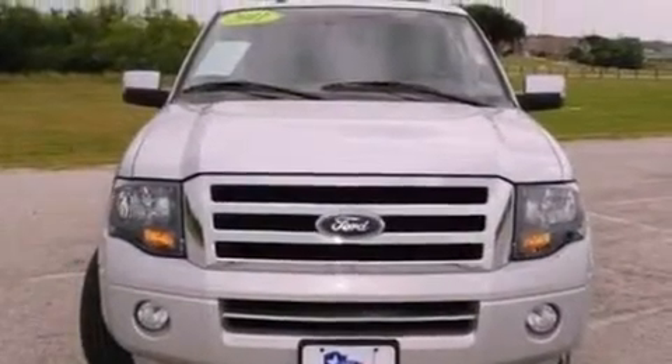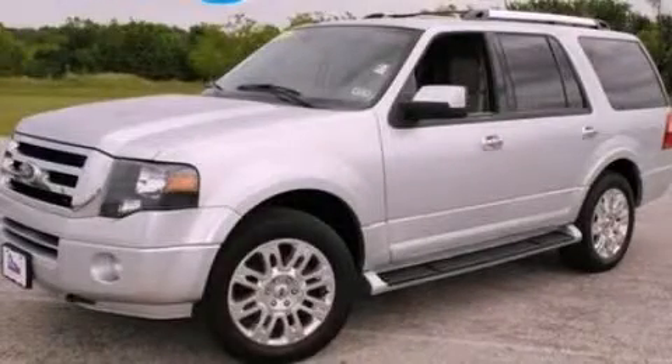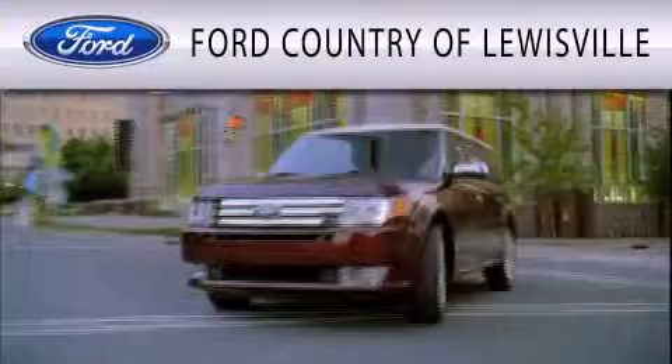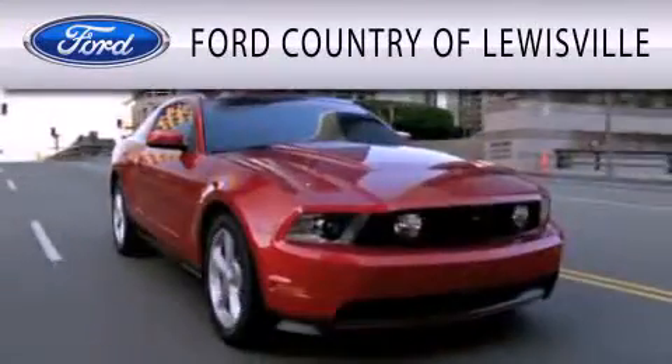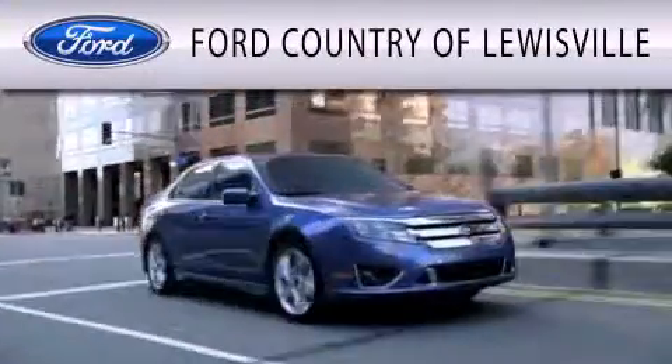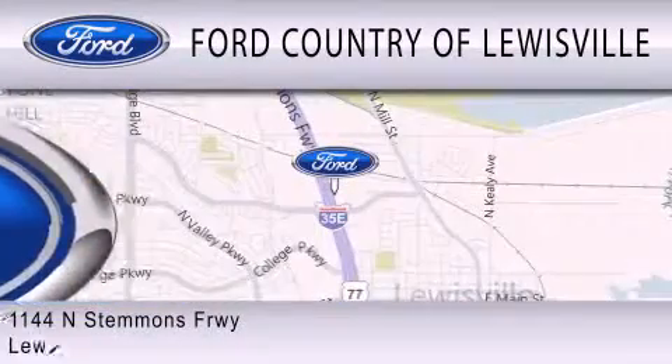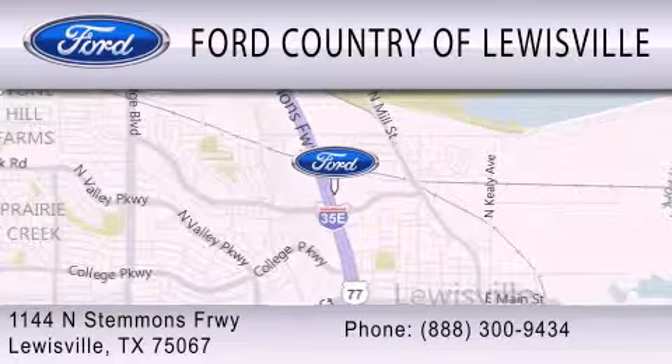This vehicle is sure to sell fast — call and arrange your test drive today. Ford Country of Louisville is dedicated to doing everything possible to ensure that the experience you have selecting your vehicle is as pleasant as possible. We are located at 1144 North Stemmons Freeway in Louisville.